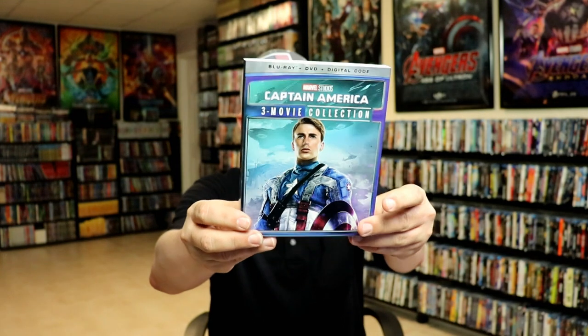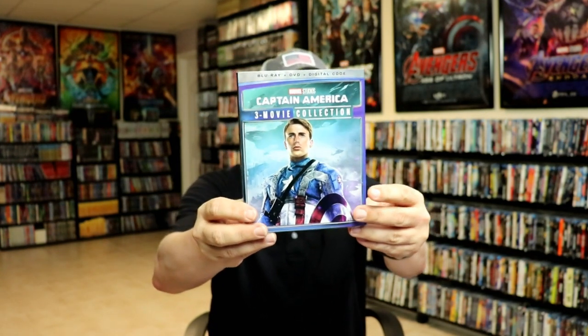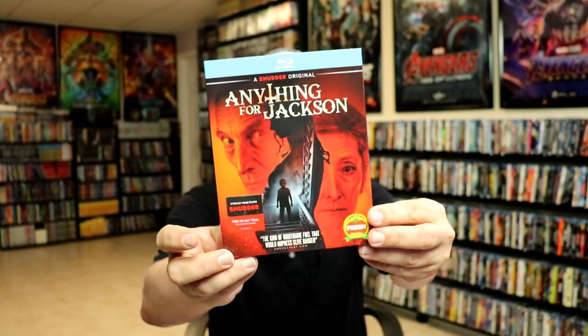From the Disney Movie Club I got the Captain America 3-movie collection — I'm not sure why I got that since it came with the slipcover but the other ones don't come with slips, so I might sell it on eBay. I also got Anything for Jackson — still want to see this one, and it has a really nice-looking slipcover.